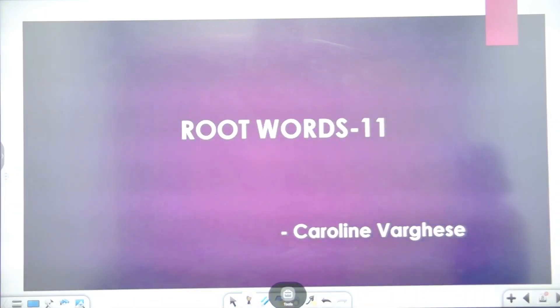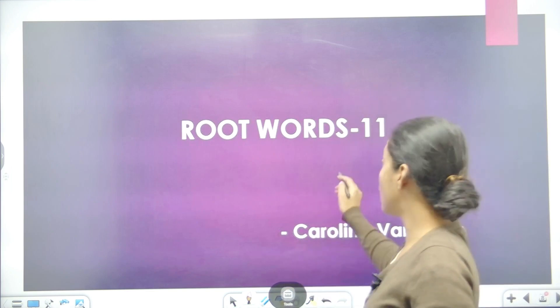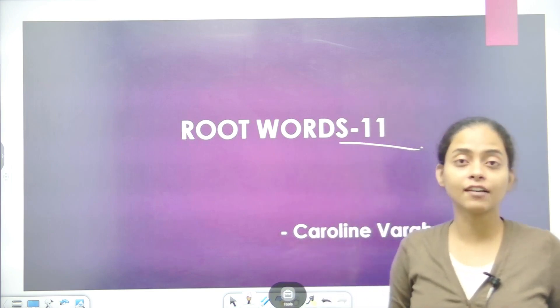Hello everyone, this is Caroline Verges and we will learn root words in today's class. This is Part 11.